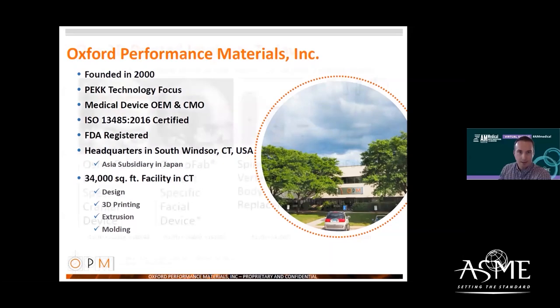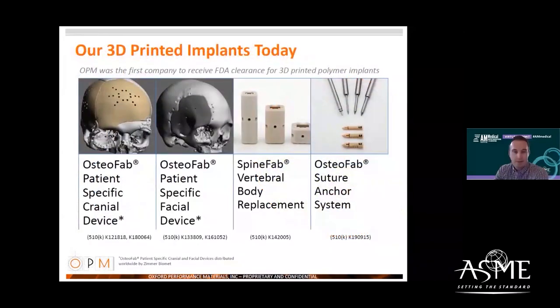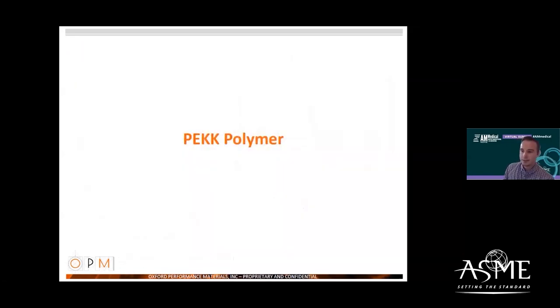We currently maintain six FDA 510(k) clearances. We were the first company to receive FDA clearance for 3D printed polymeric implants. We manufacture patient-specific cranial devices, patient-specific facial devices, a spine vertebral body replacement device, as well as a suture anchor system for rotator cuff repair. These are all 3D printed with PEEK polymer using what we term the OsteoFab technology.